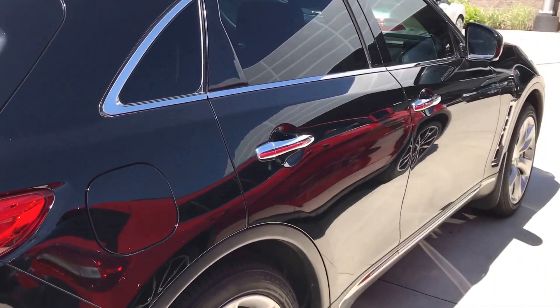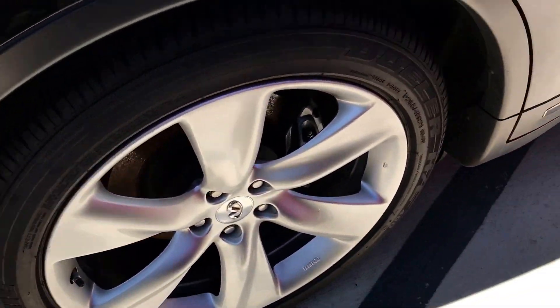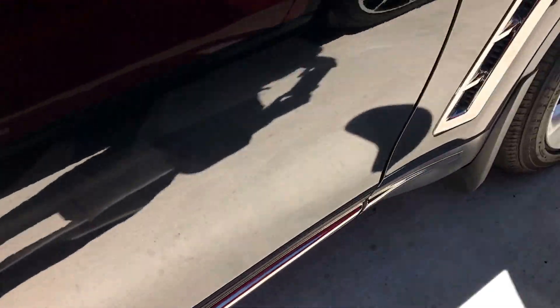Looking down this side — this side is very, very clean as well. Another excellent condition wheel, and one more here.